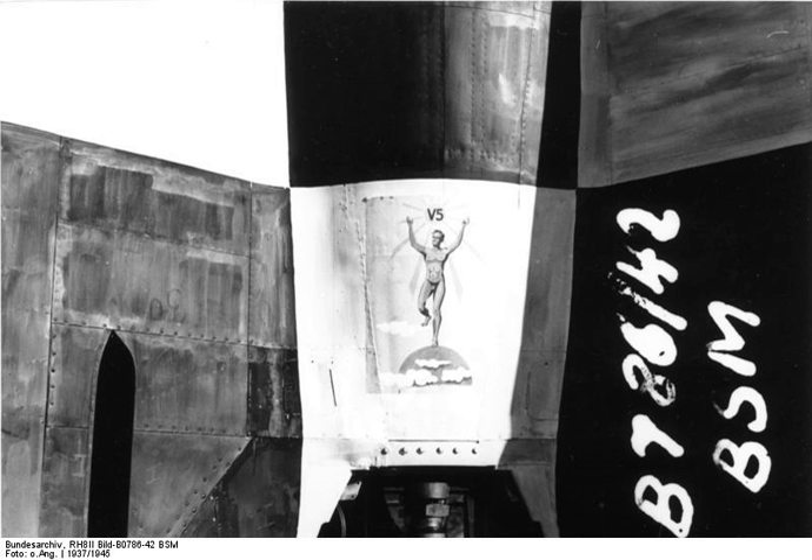Launches of captured V-2 rockets in the United States after 1945. The Upper Atmosphere Research Panel conducted experiments on U.S. flights of V-2s.